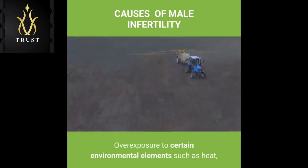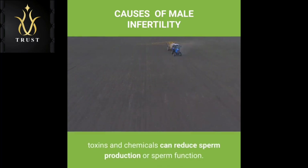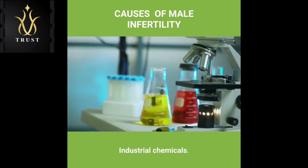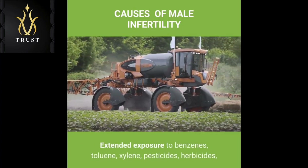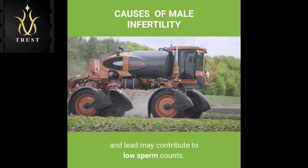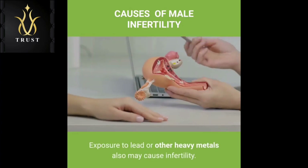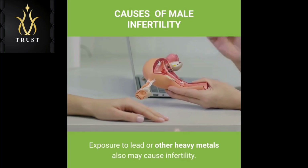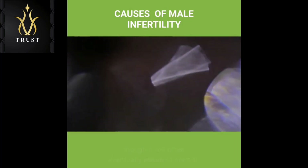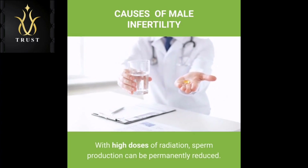Environmental causes: Overexposure to certain environmental elements such as heat, toxins and chemicals can reduce sperm production or sperm function. Industrial chemicals: Extended exposure to benzenes, toluene, xylene, pesticides, herbicides, organic solvents, painting materials and lead may contribute to low sperm counts. Heavy metal exposure: Exposure to lead or other heavy metals also may cause infertility. Radiation or X-rays: Exposure to radiation can reduce sperm production, though it will often eventually return to normal. With high doses of radiation, sperm production can be permanently reduced.